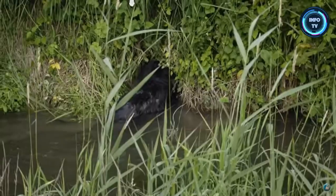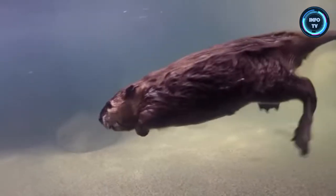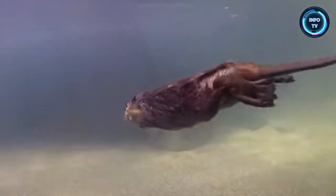Beavers are excellent swimmers, capable of staying submerged for up to 15 minutes. They use their webbed hind feet as paddles and their flat tails as rudders.